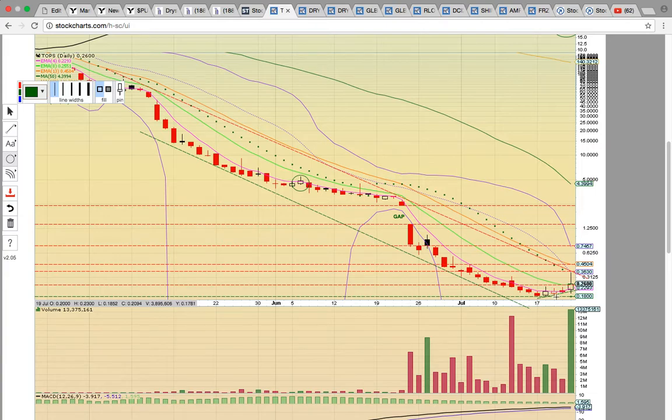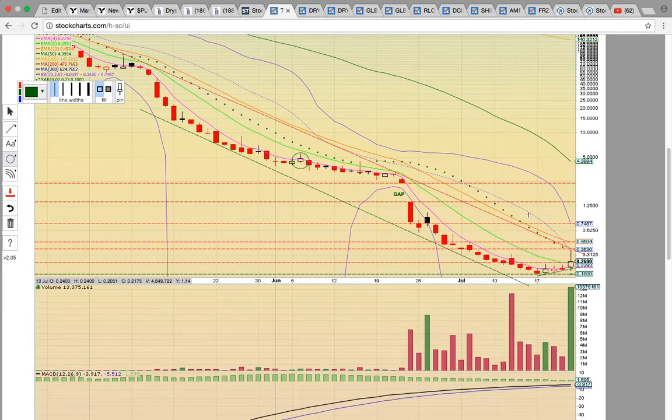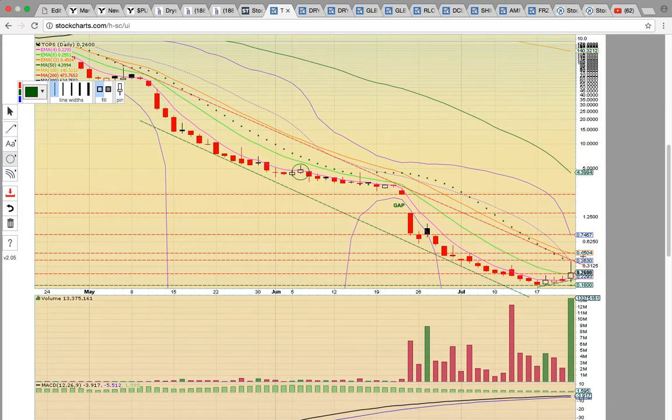What we've been looking for on this chart is a close above EMA4, currently at 0.2293 — that's the pink line. Notice how all these candles close below the pink line. There was a slight close above that level on June 6th, but none of these candles are above EMA4. Friday was the first close above that level, and for us that is the bull signal, signaling more upside potential. TOPS is in play if candles are forming above that pink line and hold EMA4 at 0.2293.